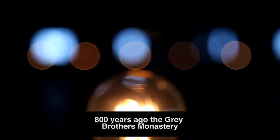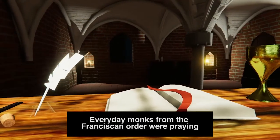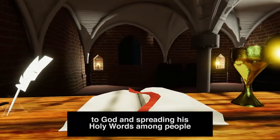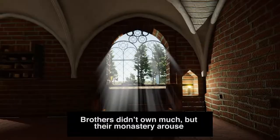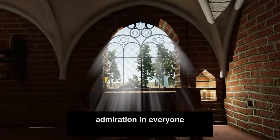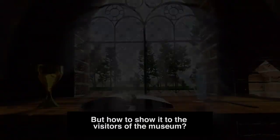800 years ago, the Great Brothers Monastery was full of life. Every day, monks from the Franciscan Order were praying to God and spreading his holy words among people nearby. Brothers didn't know much, but the monastery aroused admiration in everyone. But how to show it to the visitors of the museum?